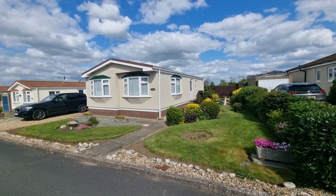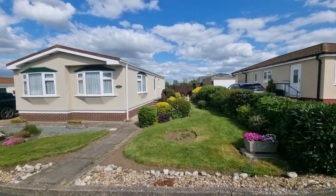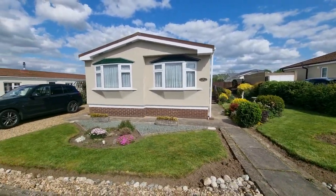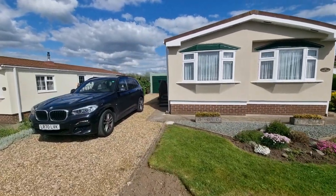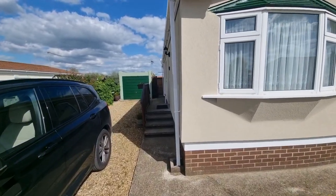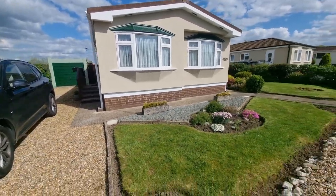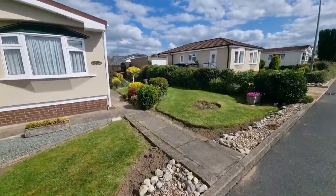There is the park home right in front of you. As you can see, it has a very well maintained garden to the side and front. It's also got its own driveway which leads down to the garage, which also comes with the park home.